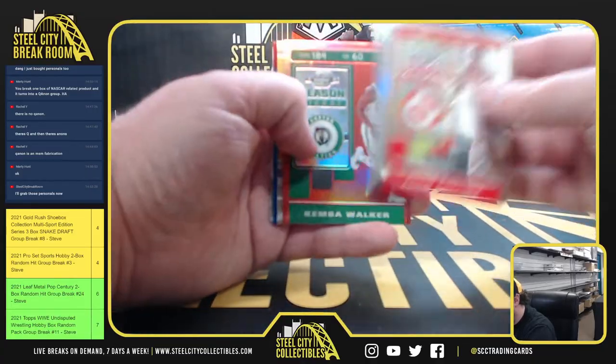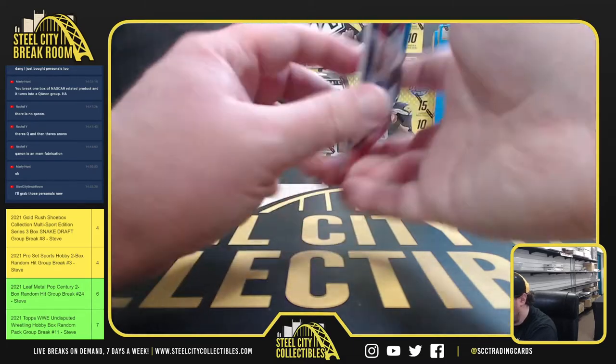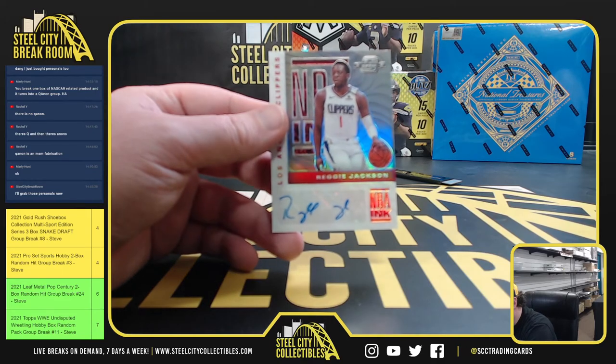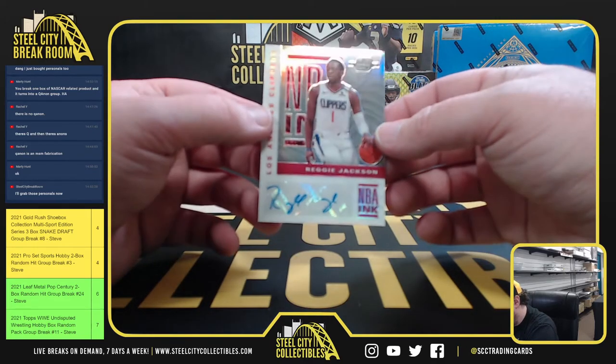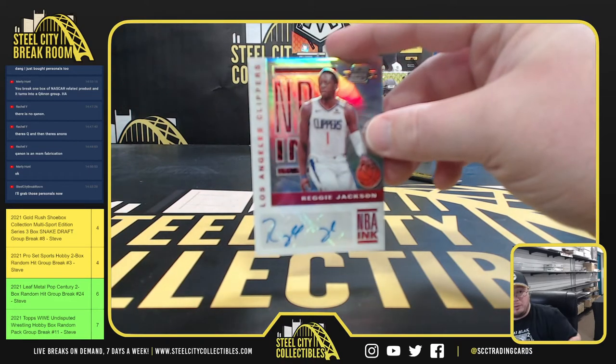We've got John Collins, John Wall, Kemba Walker, Kareem Abdul-Jabbar, Rui Hachimura, Uniformity. And we have a Reggie Jackson NBA Inc., and that's numbered one of 125.